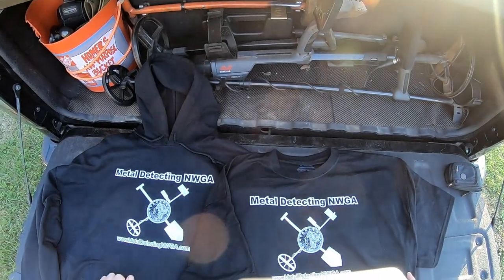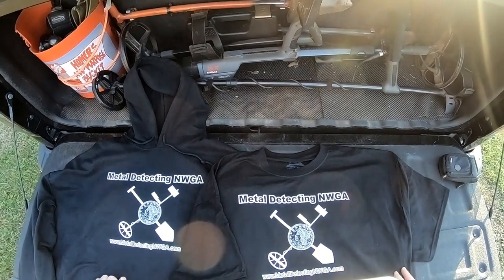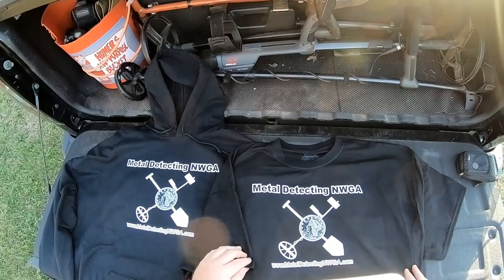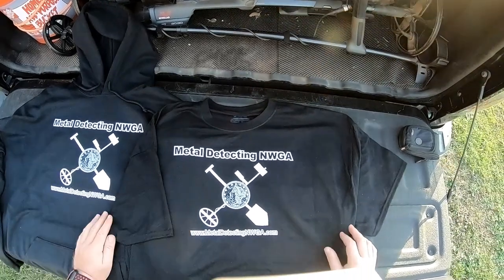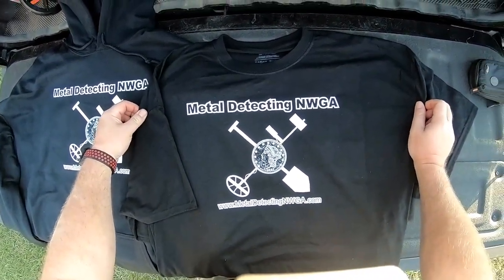Hey guys, welcome back to the channel. A couple of weeks ago my buddy Ben over at History Hound Detecting had put up a video showing off some t-shirts he had made by the guys at Detectees, and I thought that was really cool so I got in touch with Ken to see about getting a design made up for my channel. This is what he came up with — I'm really happy with it.